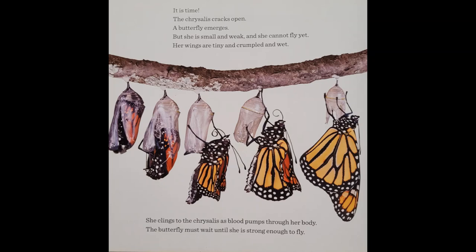It's time! The chrysalis cracks open. A butterfly emerges. But she is small and weak, and she cannot fly yet. Her wings are tiny and crumpled and wet. She clings to the chrysalis as blood pumps through her body. The butterfly must wait until she is strong enough to fly.